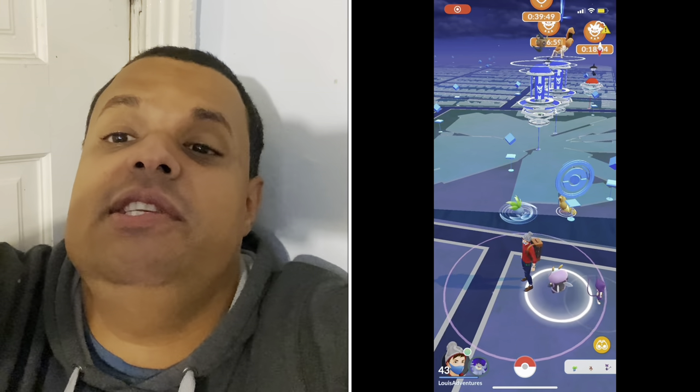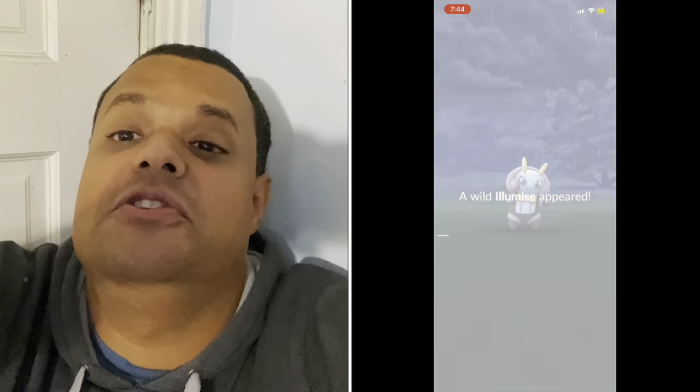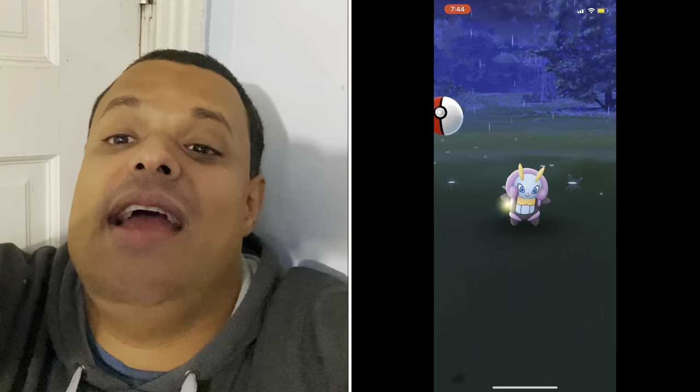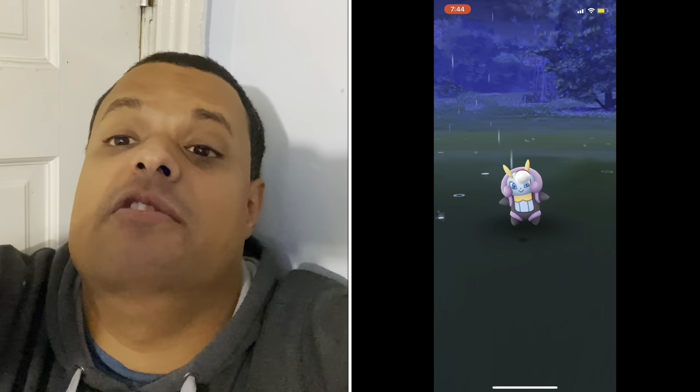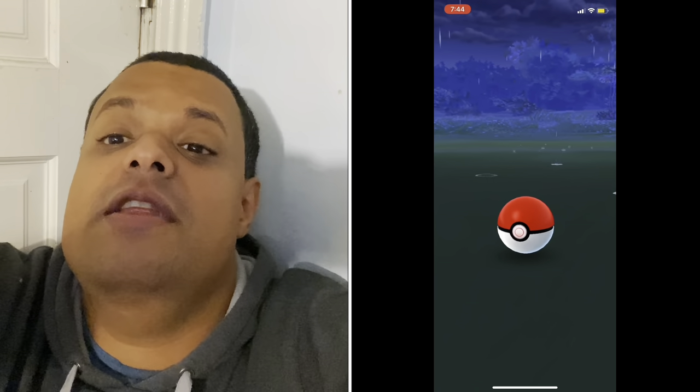Welcome to Lewis's Adventures Plays Pokemon Go with me, Lewis Marinucci, as your host. If you like this video, please hit the like button, be sure to subscribe to the channel, and hit the bell for alerts when I upload new content to the channel, especially those with disabilities similar to mine.